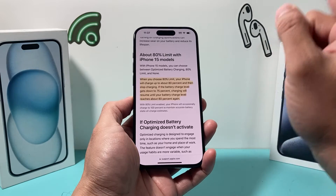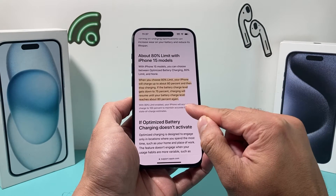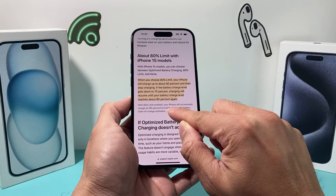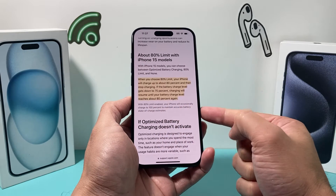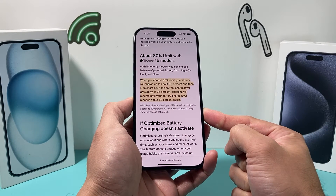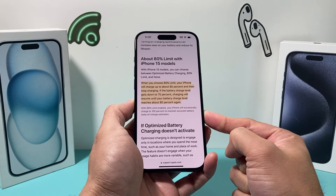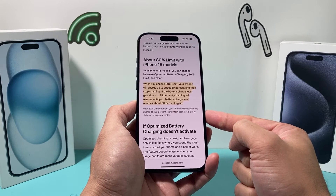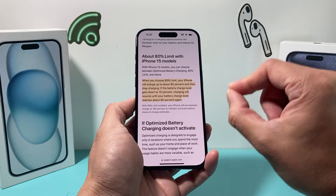Now it shouldn't go over 80%, but in some cases with this enabled, your phone will occasionally — as you can see — charge to 100% to maintain accurate battery state of charge estimates. So once in a while you should see your phone, even when limited to 80%, hit that 100%, and that's to keep your battery accurate with the state of charge estimates.